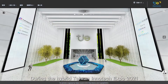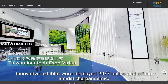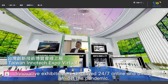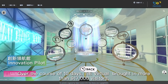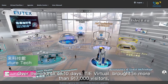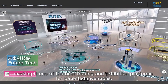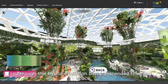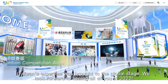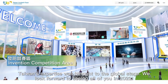During the hybrid Taiwan Intertech Expo 2021, innovative exhibits were displayed 24/7 online and offline amidst the pandemic. Over the course of 10 days, TIE Virtual brought in more than 917,000 visitors, making it one of the best trading and exhibition platforms for patented inventions. Through this hybrid exhibition that transcended time and space, Taiwan's expertise was brought to the global stage. We look forward to seeing all of you in 2022.